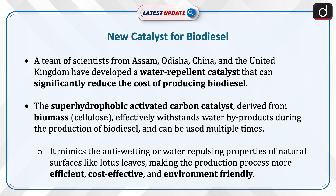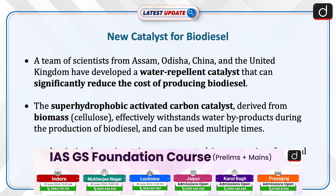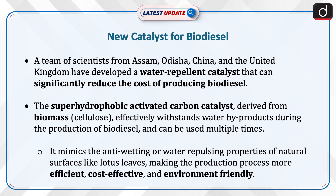A team of scientists from Assam, Odisha, China and the United Kingdom have developed a water repellent catalyst that can significantly reduce the cost of producing biodiesel. The super hydrophobic activated carbon catalyst derived from biomass effectively withstands water byproducts during the production of biodiesel and can be used multiple times. It mimics the anti-wetting or water repulsing properties of natural surfaces like lotus leaves, making the production process more efficient, cost effective and environment friendly.